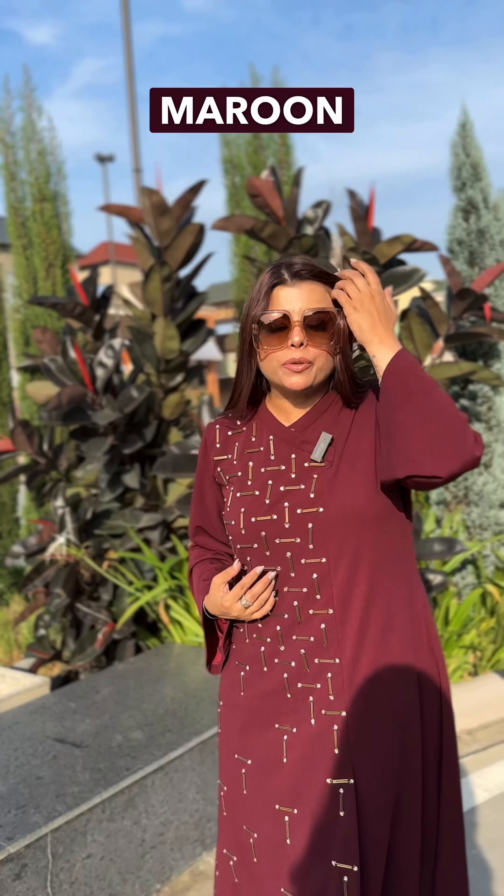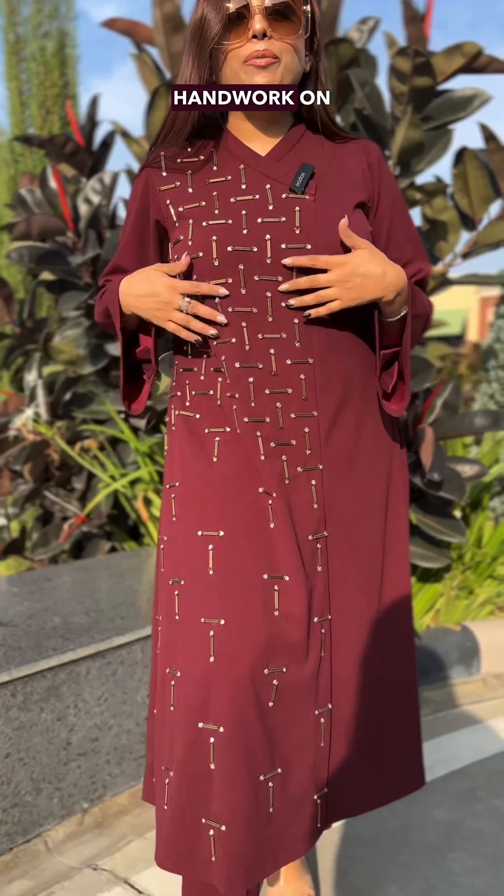This is the first design that I am showing you. This is woolen fabric in a maroon color. It's a unique neck style — a little bit of an angle. And on this, we have given all of our handwork in a nalke.